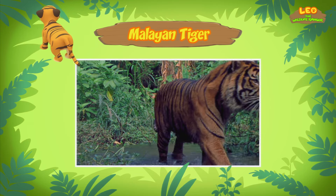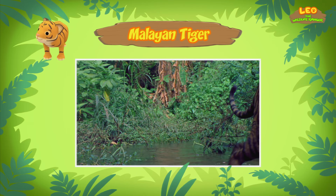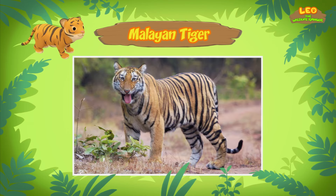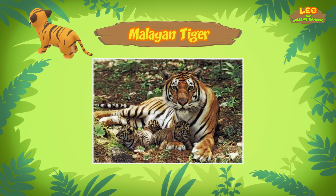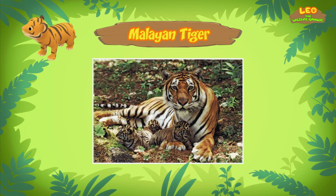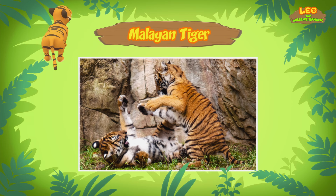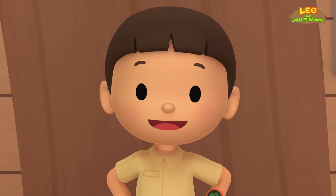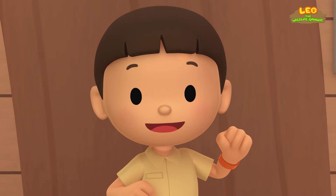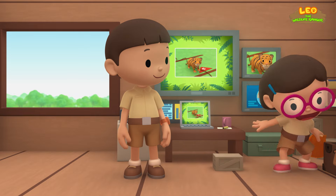There are only about 250 Malayan tigers left in the wild! We should protect Malayan tigers so they'll still be around in the future! But a tiger cub needs to be with its mother so it can learn how to hunt and get milk to grow. Only its mother can protect the tiger cub! Then let's bring the tiger cub back to its mother! Come and join us! That's a great idea, Leo! See you downstairs!